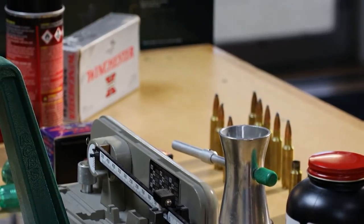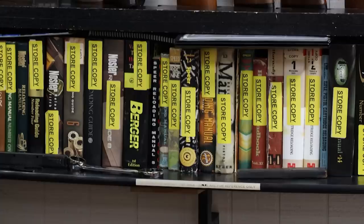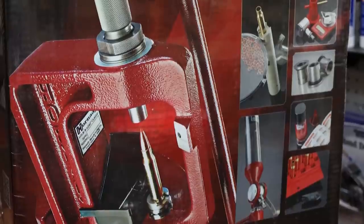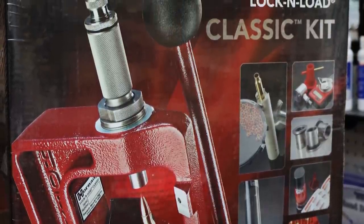Now this is a very quick overview of reloading. By no means by watching this segment are you going to be proficient at reloading - there's a lot of information. You've read a lot of manuals, you've done this for many, many years. This is just a basic overview of what reloading is. So if you think that's something you may want to get into, the first step would be when you're out shooting: save your brass.